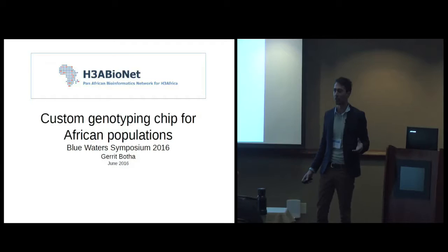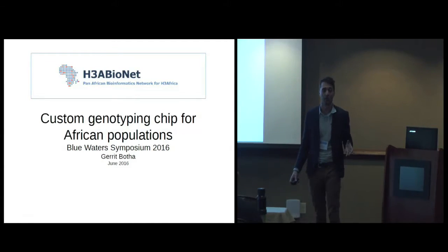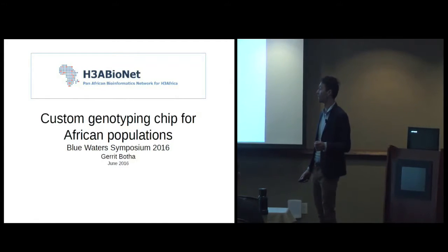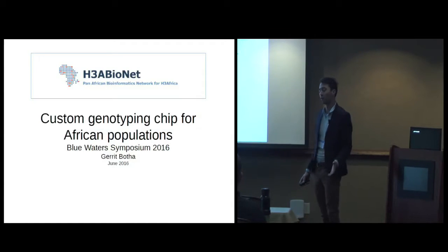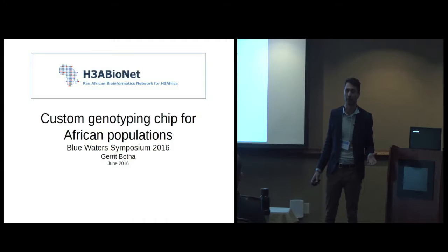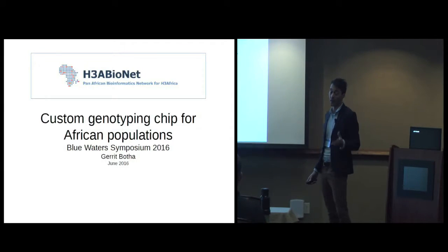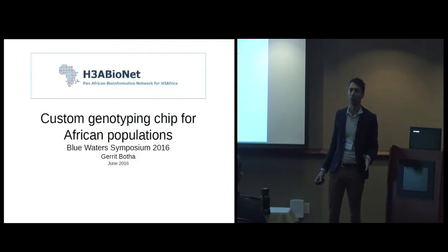What I'm going to share with you today is how Blue Waters helped us complete a significant part of the H3 Africa genotype chip design that we're doing. I'll start off by giving you background on what the H3 Africa project is, what the genotype chip is, why an African chip is needed, and then I'll go into the details of where Blue Waters fit into the analysis and data transfers.